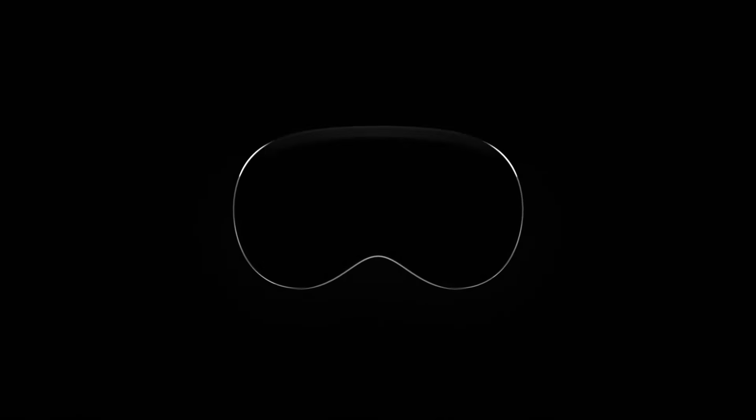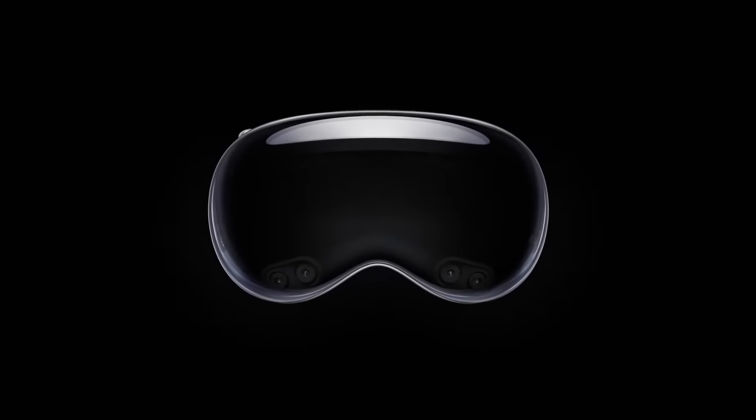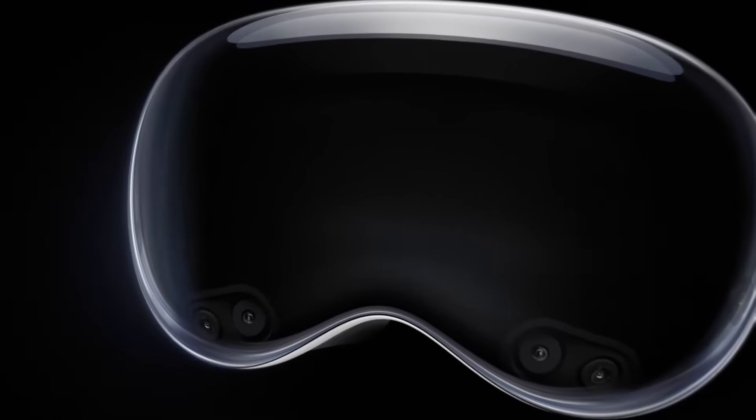Apple's mixed reality headset, the Vision Pro, has finally been announced, boasting 4K micro OLED technology in a super light form factor.